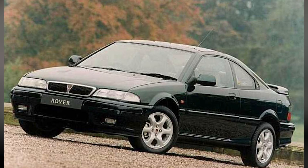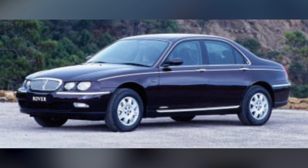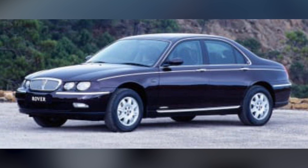I originally started my career at Rover Group, which was merged with BMW before BMW sank it. I worked on the Rover 200, 400, 600, 800, MGF, a little bit on Range Rover, and Freelander.